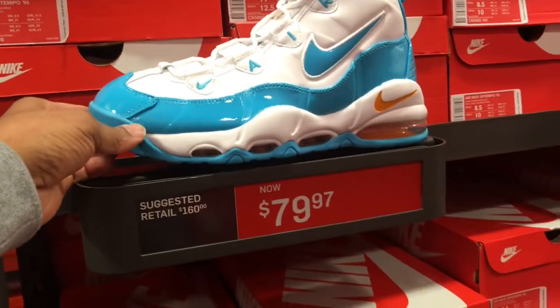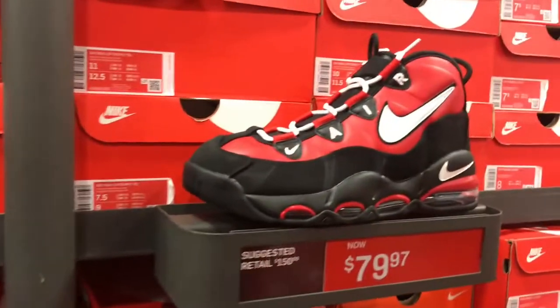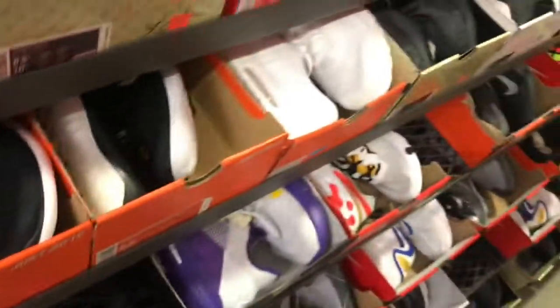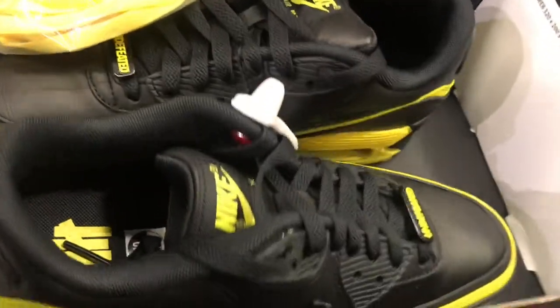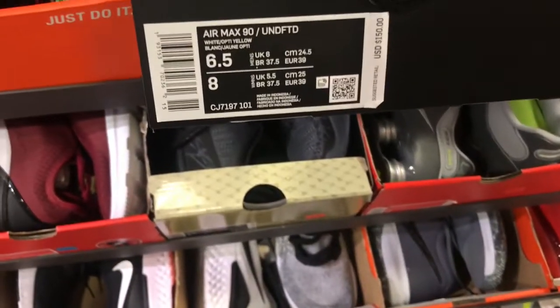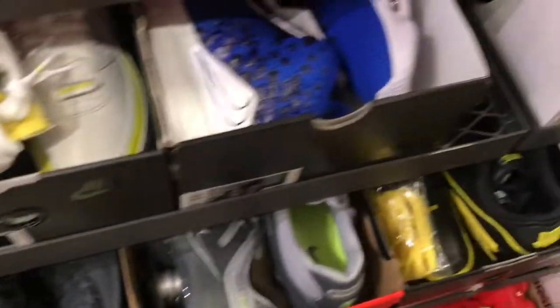And of course we got the Up-Tempo still in here for $79.97 — this colorway, this colorway, and this colorway. They got them in all three colorways, same price point, multiple-size run in these Up-Tempos. See these Air Max Undefeateds in here already — this colorway here, black and yellow, comes with a pair of extra shoelaces. This colorway is in here, and also this white and yellow colorway in the Undefeateds. Suggested retail price, $150, but you get a 20% discount off of those.